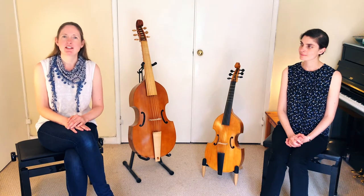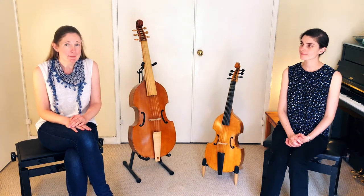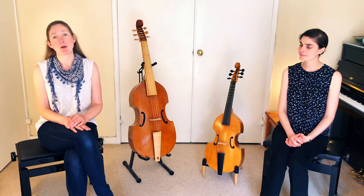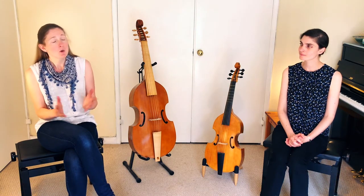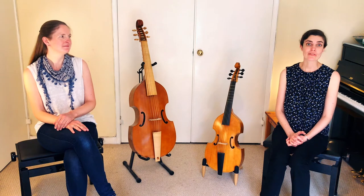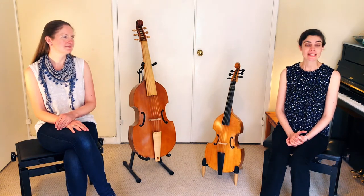Of the old instruments that do survive, many aren't in their original condition, having been modified as fashions changed, and there were even forgeries made as it became desirable to collect older instruments in the 19th century. The majority of older instruments are now in museums or private collections, and very few players are fortunate enough to own one. So what do the rest of us play on? Most viol players play on modern instruments, largely made in the second half of the 20th century and this century, and they're built by incredibly skilled craftspeople.